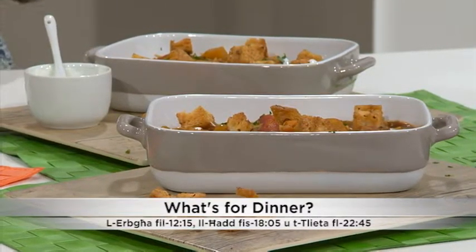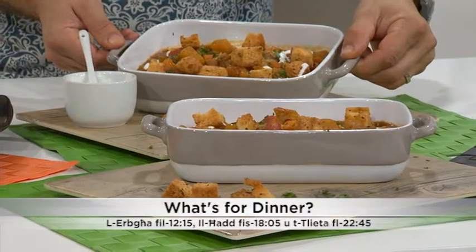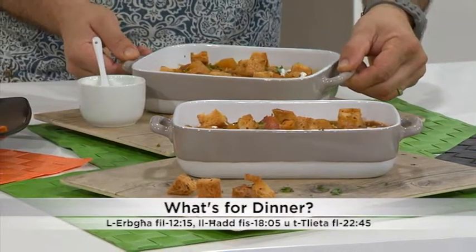We have a sopa, really good. We have a sopa with hamra, basmati rice, carrots and spices.